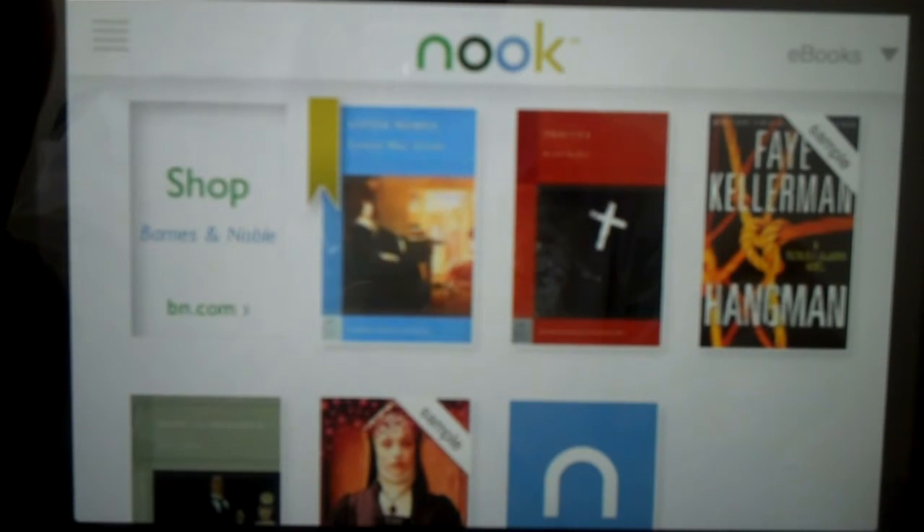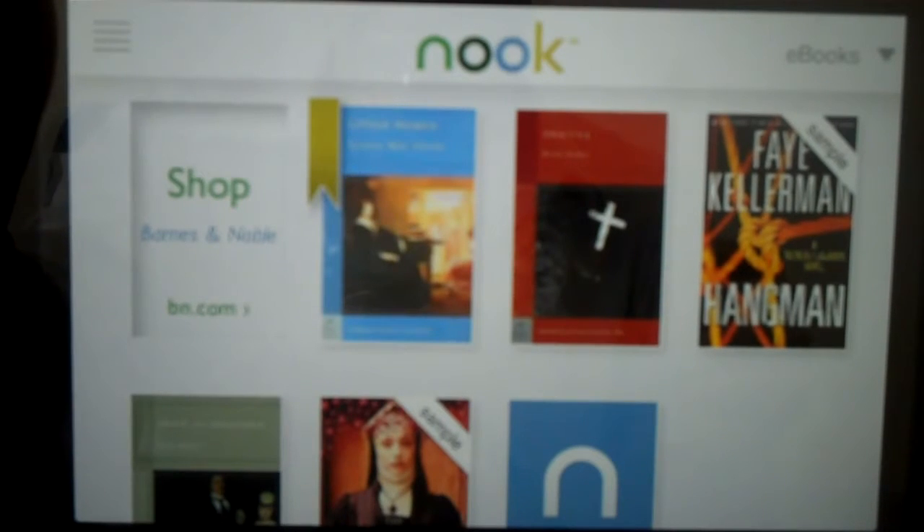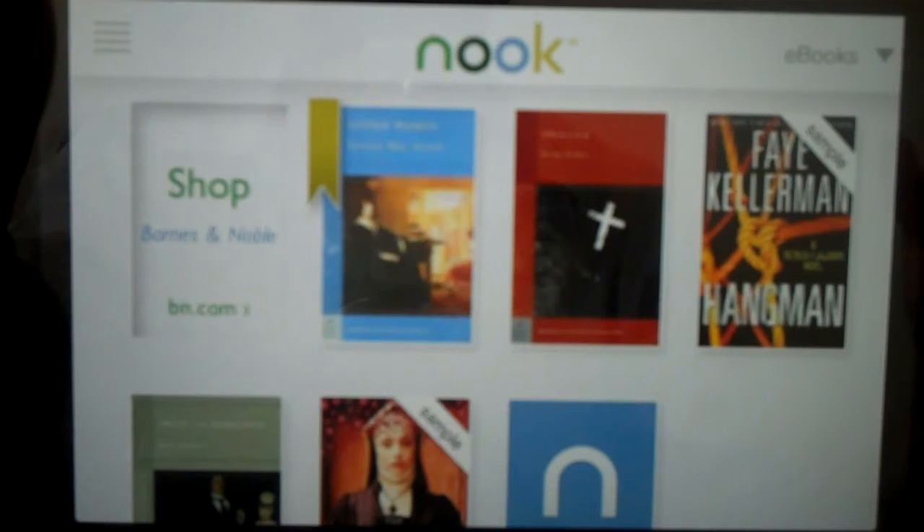Hi, I'm Peter Finnecker with Mobile Marketer. We're taking a look at the new, rebranded, upgraded Nook application for the iPhone. It's blown up here on the iPad so you can see all the features in fine detail.